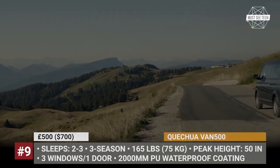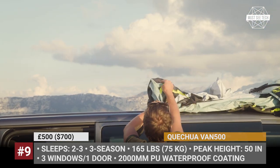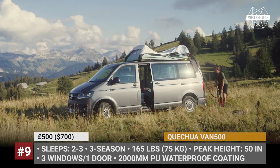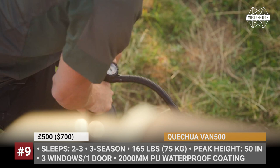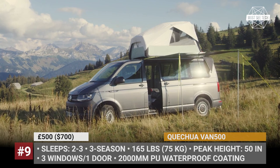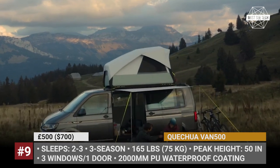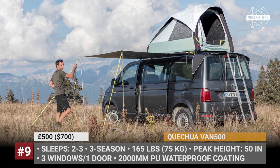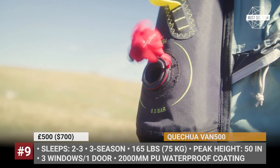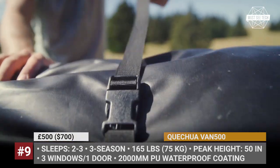Kechua Van 500. While many RTTs are claimed to fit all kinds of vehicles from smaller hatchbacks to pickups, this model by Kechua takes a different route. The Van 500 is developed specifically for vans and MPVs and mounts directly on the roof without roof rails. Setup takes 10 minutes and the tent fits a real bed frame with wooden slats and an inflatable mattress. Rated for 2000mm of water, it comes equipped with a ladder and a tarp featuring patented fresh-and-black technology, meaning the canvas blocks 99% of all light and ensures proper air circulation. Unfortunately, the Van 500 is only suitable for static use, so you will not be able to drive with it.